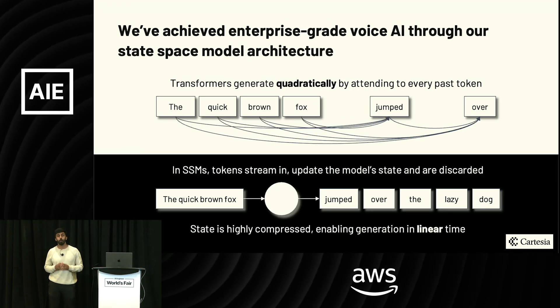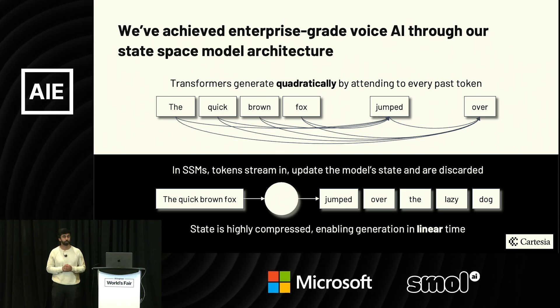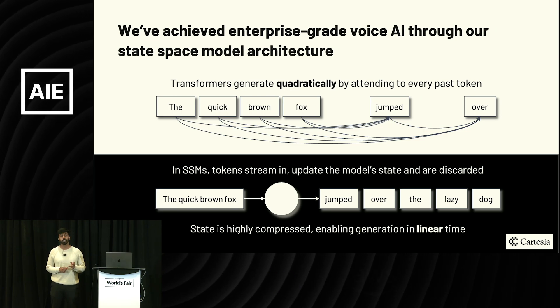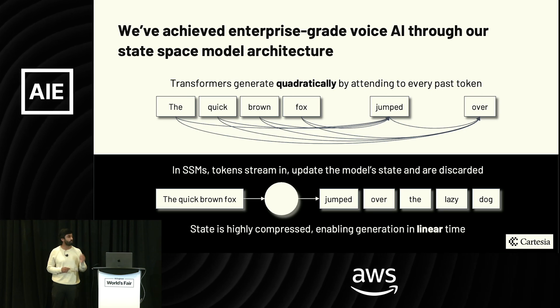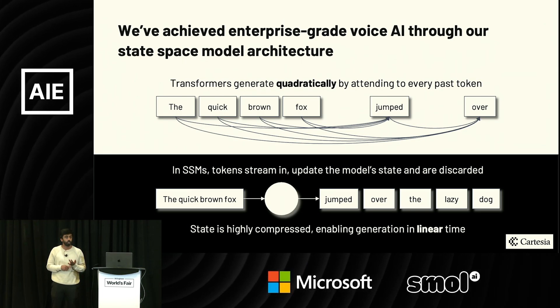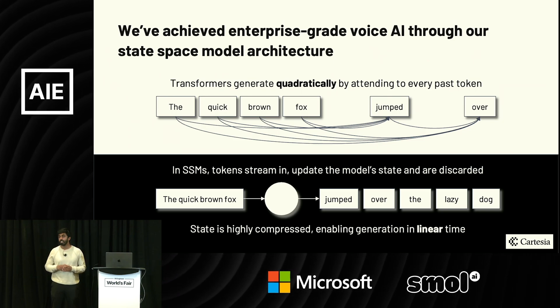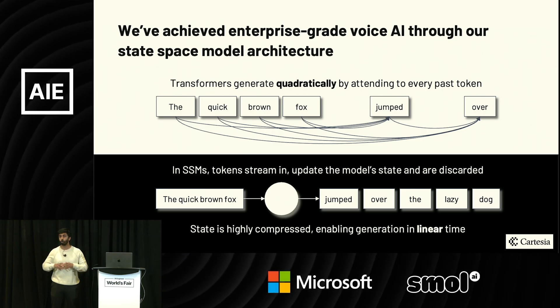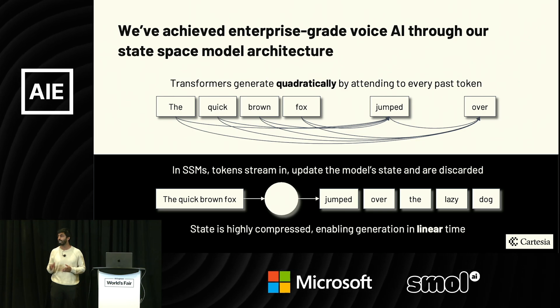At Cartesia we've built solutions for voice AI from first principles and we care about three things. First is quality — the naturalness of the voice must be exquisite, as it's table stakes for the experiences you want to deliver. Second is latency — you want to hear the first sound of audio as soon as possible, giving your end-to-end agent more time to reason. Third, and arguably most important, is controllability. The experience your agent exudes is a reflection of your brand; being able to customize voice AI to represent what your company is or what you're selling is critical to delivering a great experience.